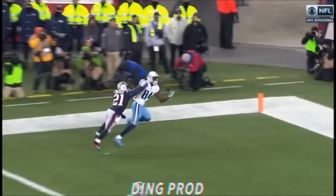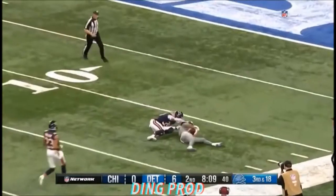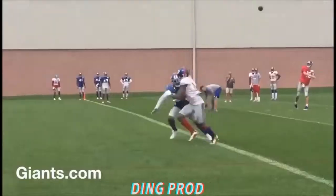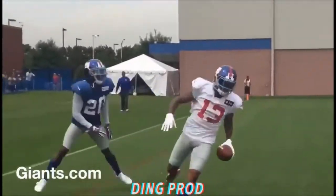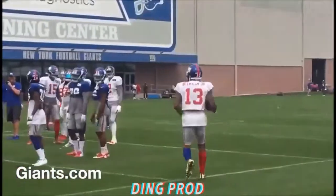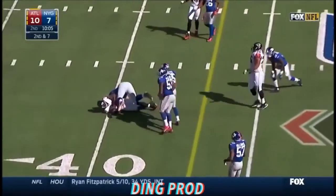A one-handed catch jump ball — oh man! Marvin Jones shots, but come on, look at this — going up high. Oh! Nice, Jones — how did he catch that? Enjoy it.